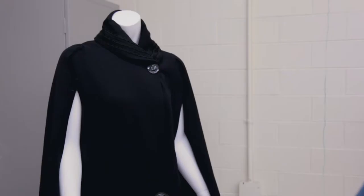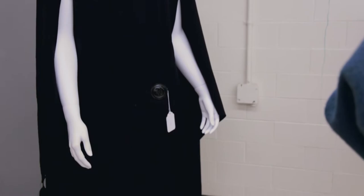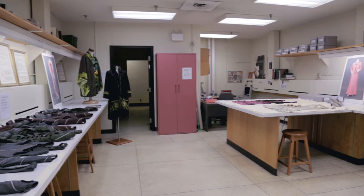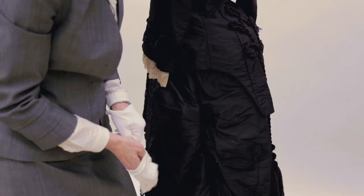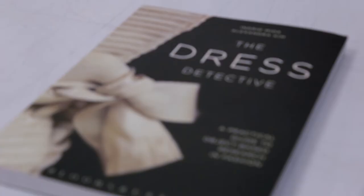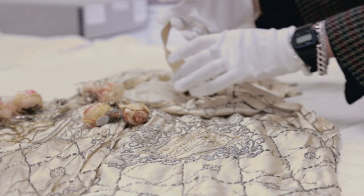I look for items that fit within the collection mandate, which is to support diversity, heritage and innovation. Students make an appointment and tell me what they would like to see. I bring those objects out for them into the other room and they look at them and examine them. They also use the checklist from the dress detective to help guide their research, but I also encourage students to come in just to draw garments for inspiration.